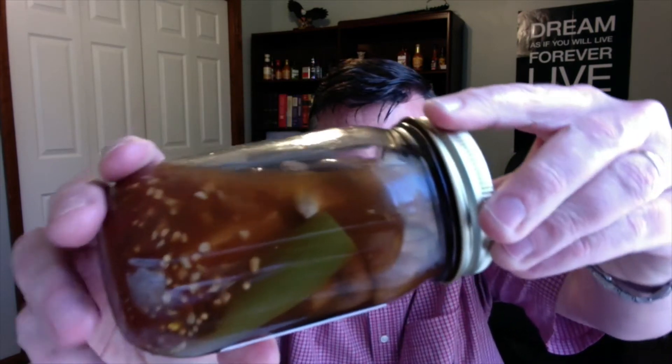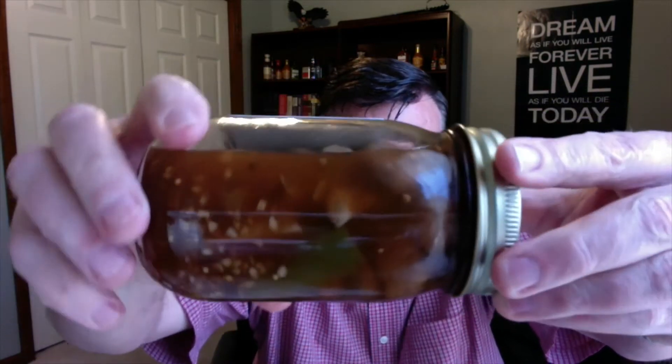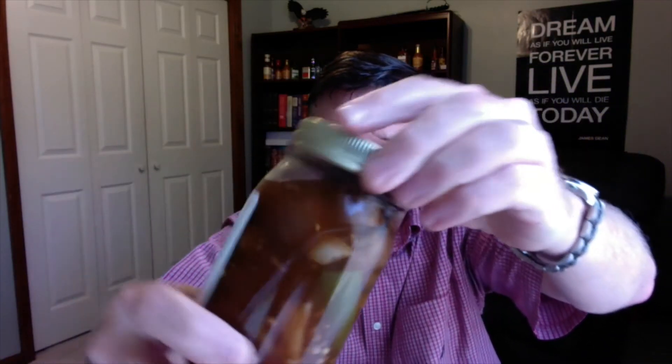Let me go ahead and read what's in here. It's all natural, no preservatives or additives. We start off with portobello mushrooms, cider vinegar, water, garlic, jalapeno pepper, habanero pepper, ghost pepper, sugar, salt, and natural spices. You can really see everything floating around in there — some jalapenos and the mushrooms.